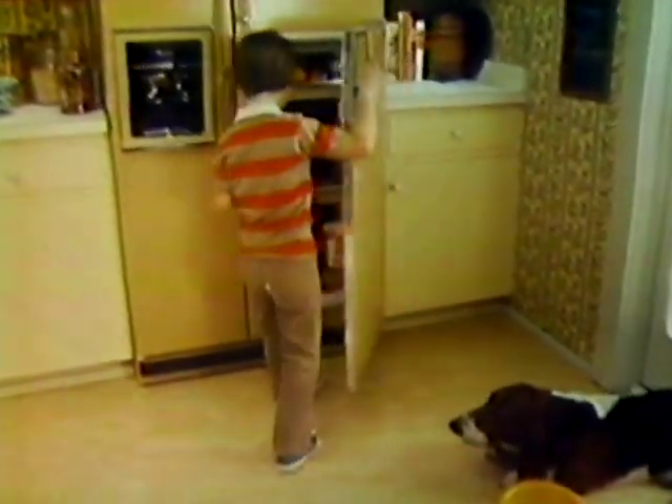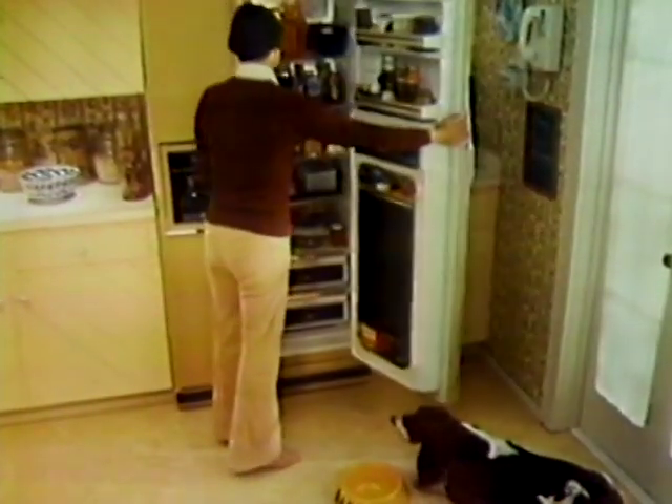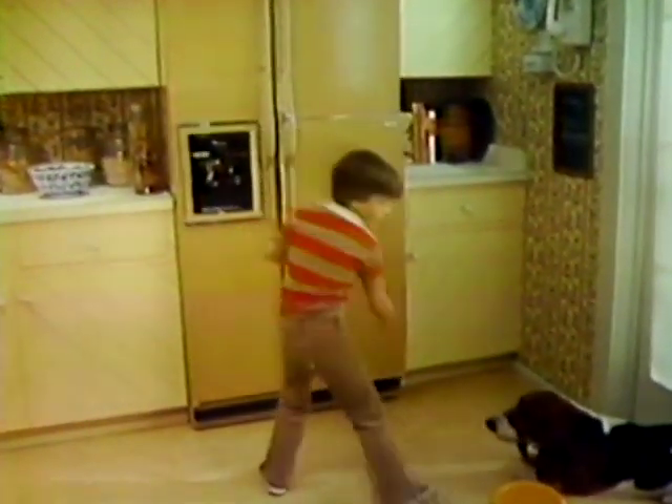This is something that happens all day long. At Whirlpool, we know it's a problem. So we've designed a refrigerator with a door within a door that lets your family get at the foods they want most often without opening the whole refrigerator until it's necessary. Outside, we've even added textured steel that helps hide fingerprints. We think it's the most convenient refrigerator made. And that's what you should expect from Whirlpool.